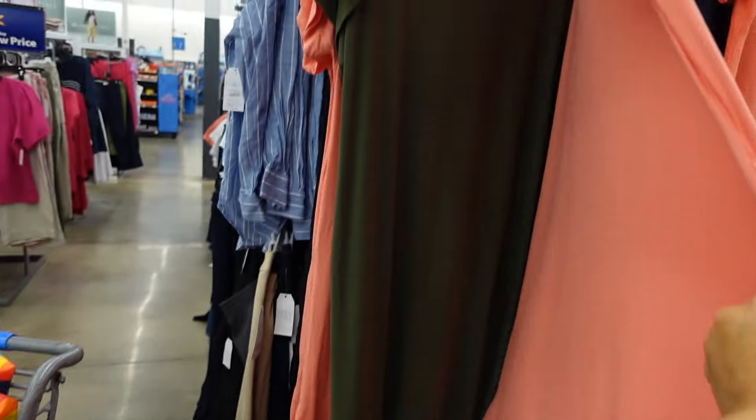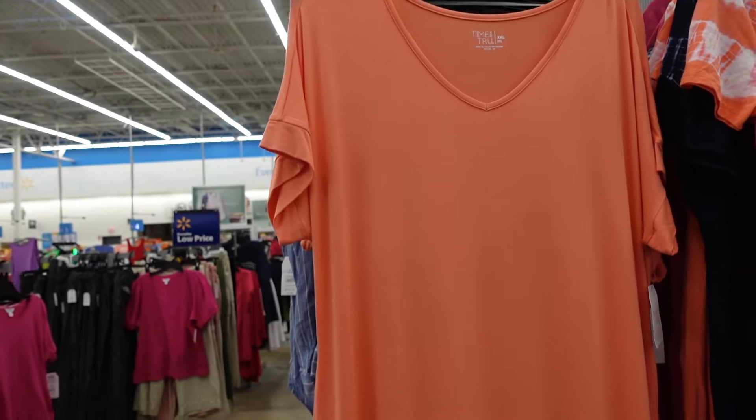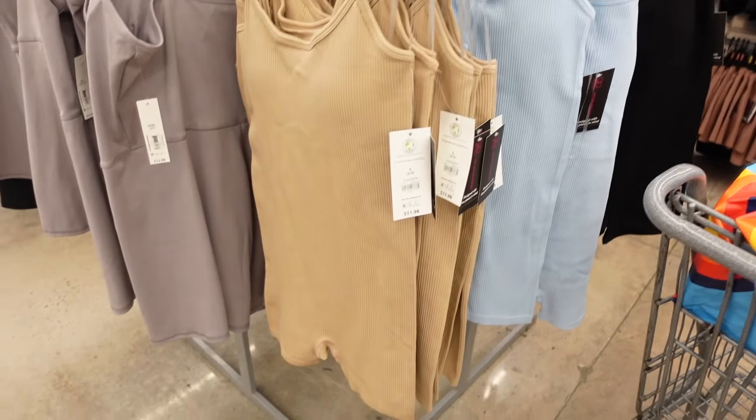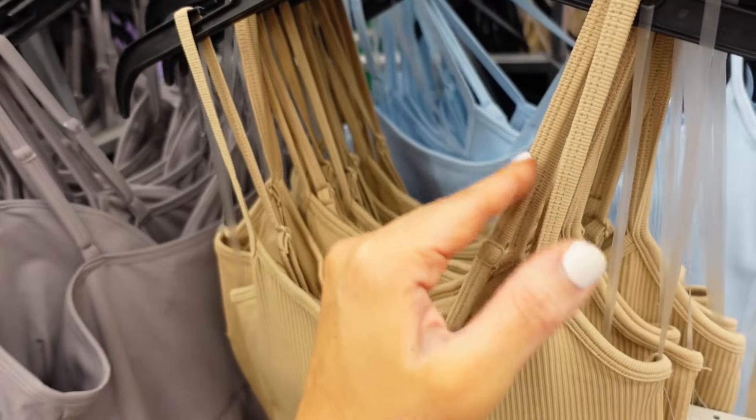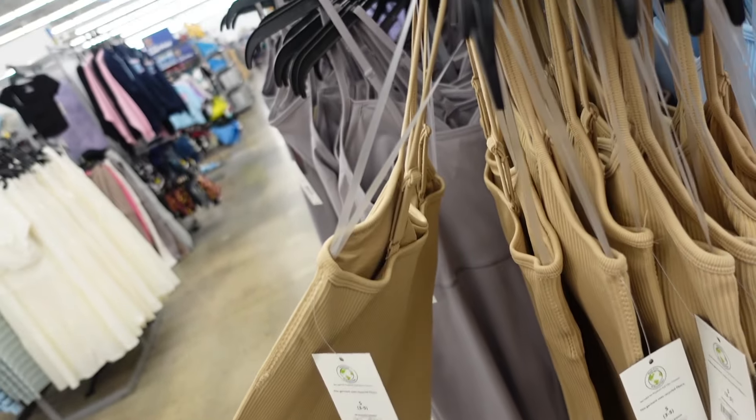New V-neck longer dresses from Time and True — plunging V, drop sleeve, scoops in the middle with a slit. In coral, also green. They're $13.98.